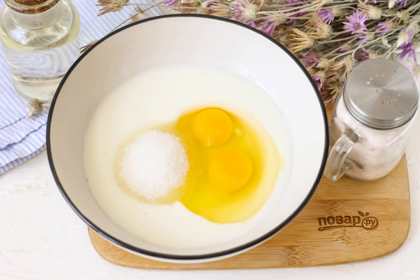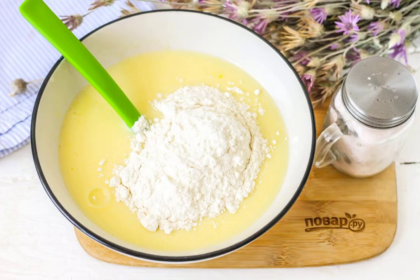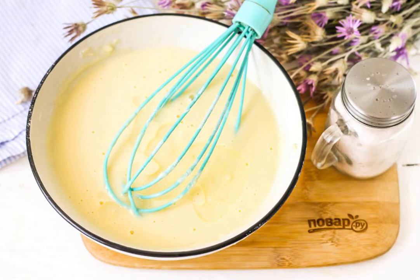In a deep container, beat the chicken eggs, add salt and sugar, or put honey. Pour in kefir of any fat content and water. Whisk everything thoroughly. Add the coconut flour in parts and whisk until a viscous pancake dough is obtained. Pour in the vegetable oil and mix the dough.